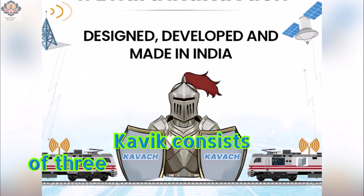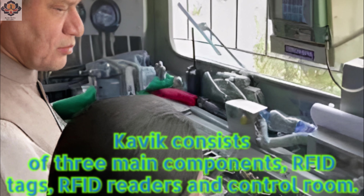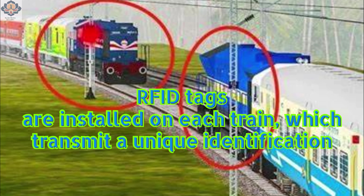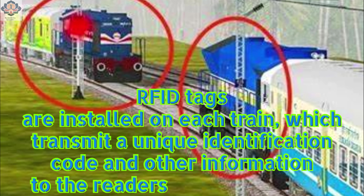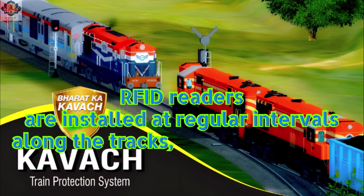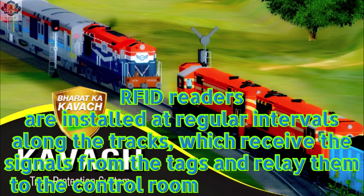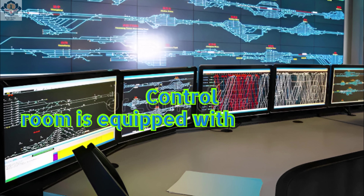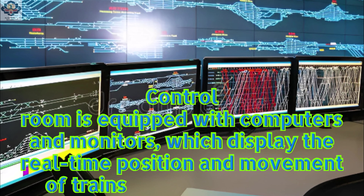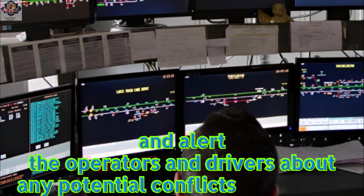Kavik consists of three main components: RFID tags, RFID readers, and a control room. RFID tags are installed on each train, which transmit a unique identification code and other information to the readers along the tracks. RFID readers are installed at regular intervals along the tracks, which receive the signals from the tags and relay them to the control room and the drivers. The control room is equipped with computers and monitors, which display the real-time position and movement of trains on a graphical map and alert the operators and drivers about any potential conflicts or hazards.